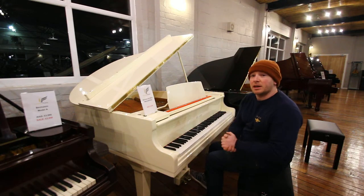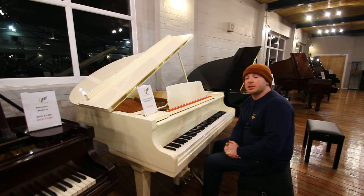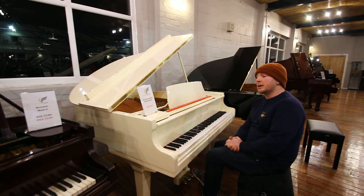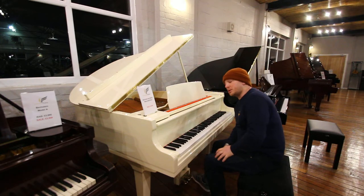We're currently doing a bit of a clearance in the showroom as we're organising our April auction. It'll be a piano and musical instrument auction, so keep your eyes on that. But in the meantime there's some really good deals to be had as we're currently making the space to accommodate the auction.